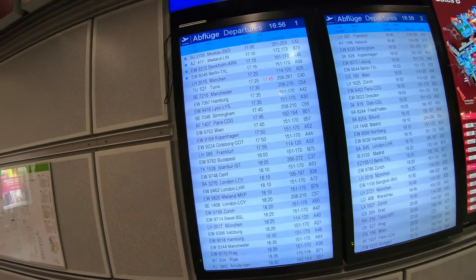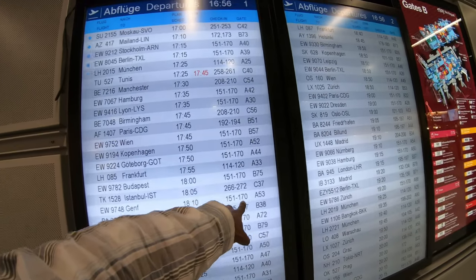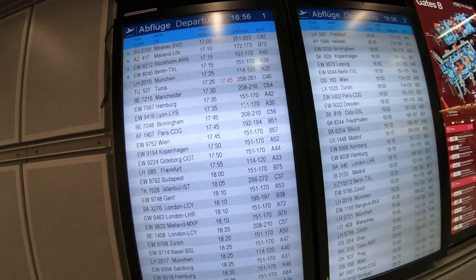Looking for my connecting flight here, and it doesn't exactly say Geneva, but it's this one. A53, 6:10, let's go.